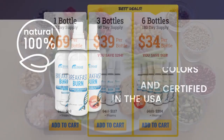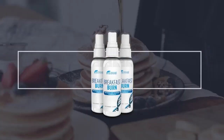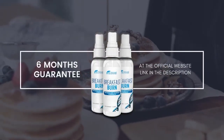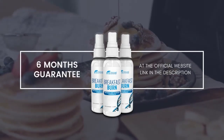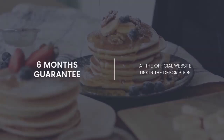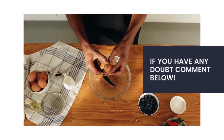Only at the official site you can buy it for $69 for one bottle, or three bottles for $39 each, which is a huge promo. You also get a six-month guarantee, so your money is completely safe — if in six months you don't feel like it's giving you the results you want, you can have all your money back.